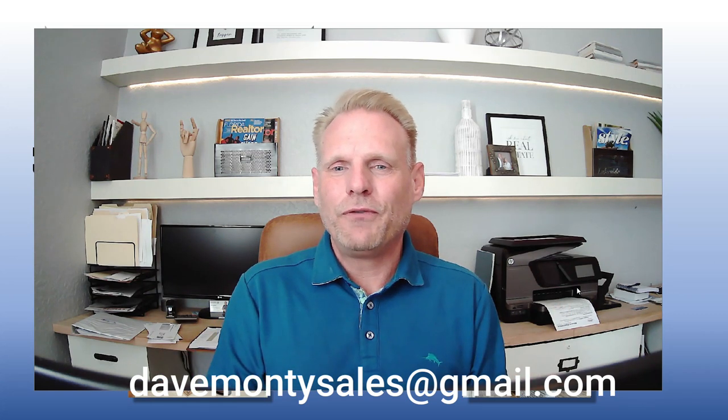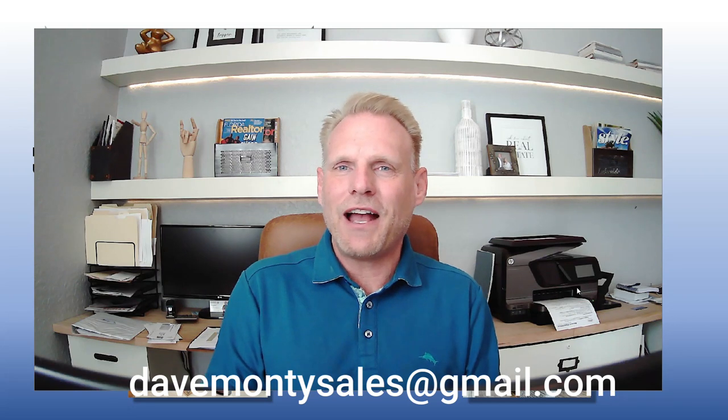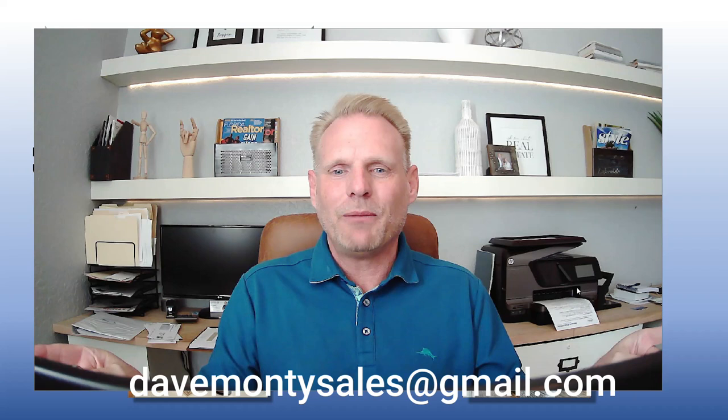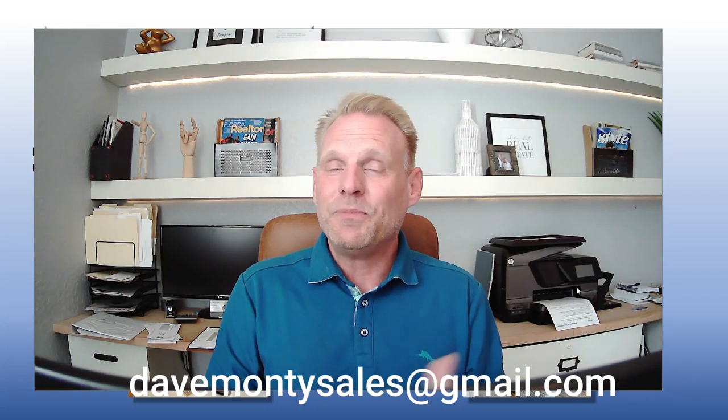I hope this video gave you some food for thought. As always, we cover these topics in my free 42-page guide, Buying and Selling a Home in the Villages. If you would like your free copy, just email me at DaveMonteSales at gmail.com. I hope to be seeing you around the Villages. Take care.